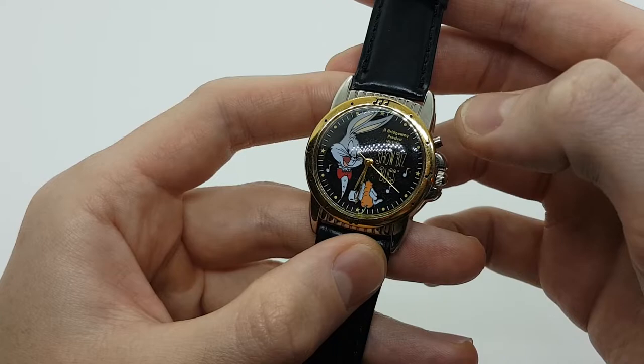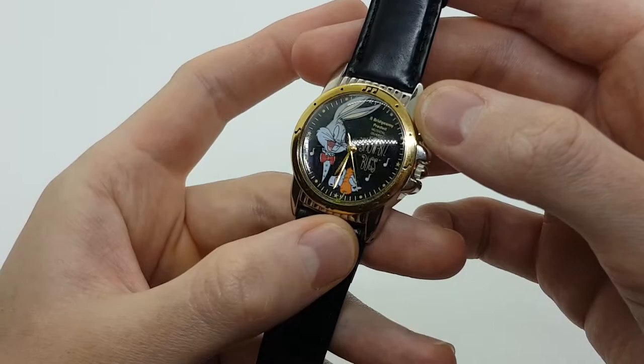Here on the right side, so the top right corner, we have a button which activates the musical function. Let's check it out.